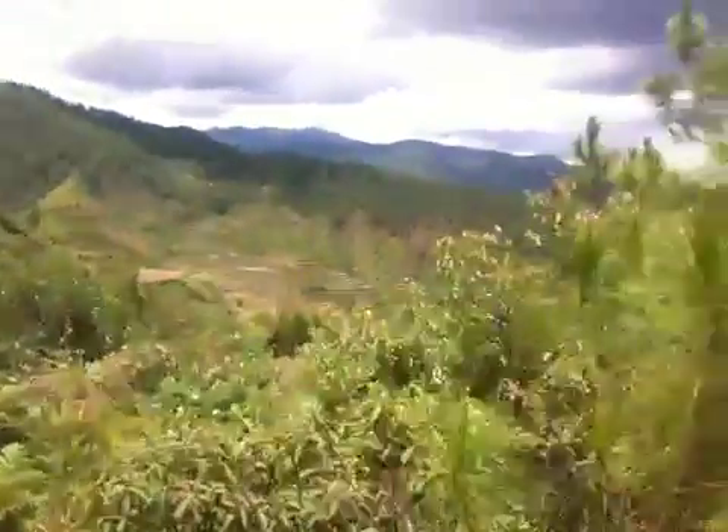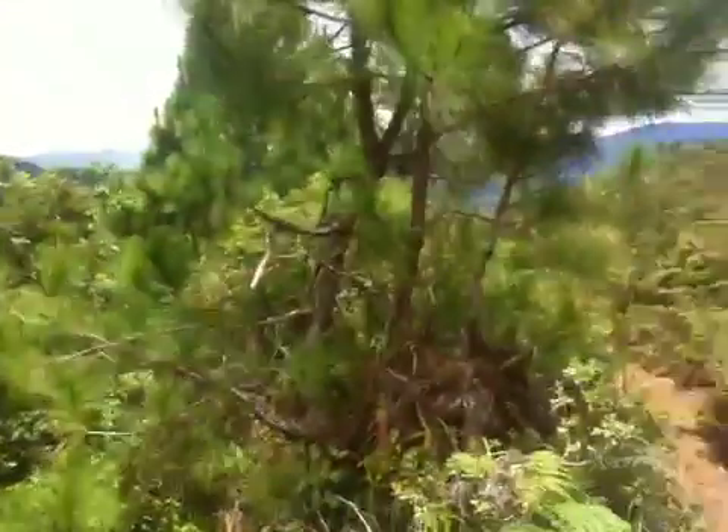Hello everybody, this is Russell, hiking through the Cordilleras in the Philippines, northern Philippines. It's a beautiful day, beautiful scenery. I'm on a remote mountaintop, hardly anyone around.